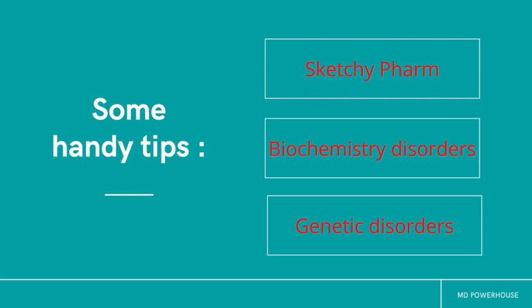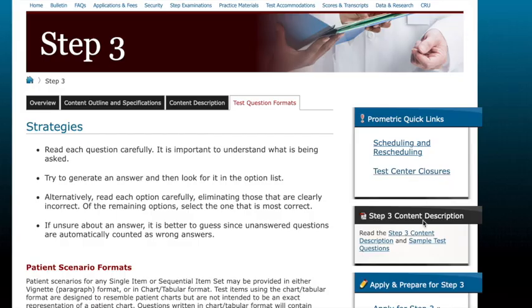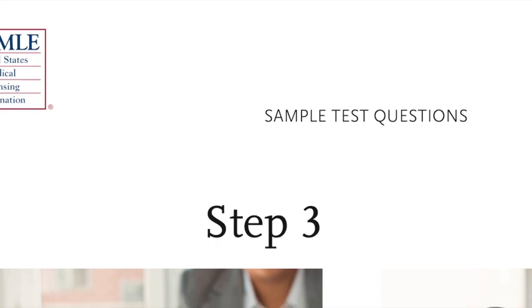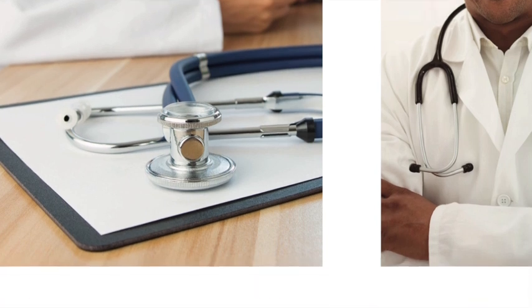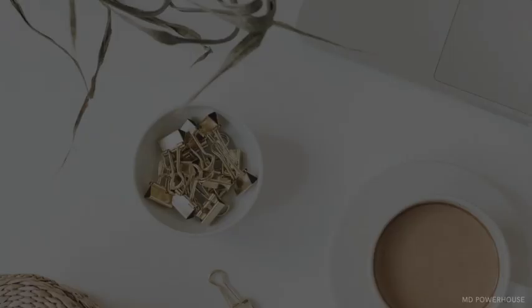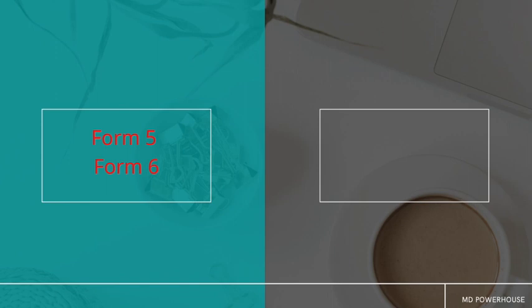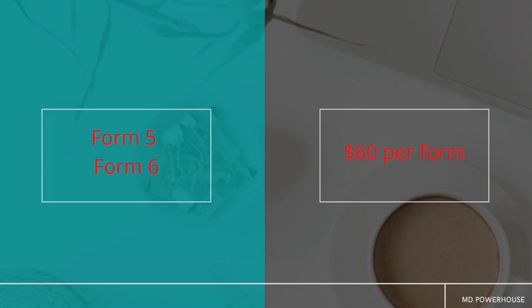A crucial part of exam prep is practice tests, which is why this is our fifth resource. There are quite a number of options. You have the USMLE free questions — just like the free 120 for Step 1 or Step 2CK, it's the same for Step 3, except it's about 137 questions. You can find those on USMLE.org under practice materials for Step 3. You also have two NBME forms that cost $60 each — Form 5 and Form 6. The USMLE has already released answers and explanations for Form 5 for the Step 3 exam.